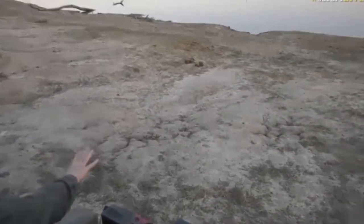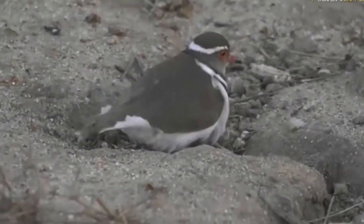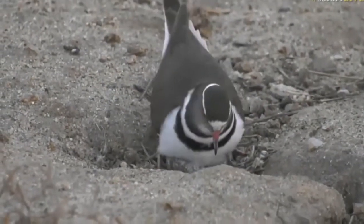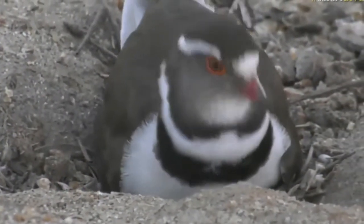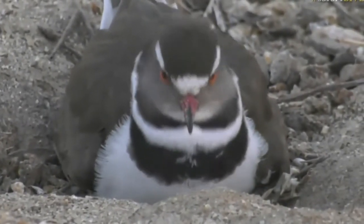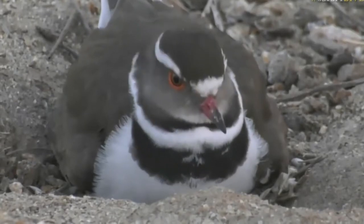I don't think she's gonna go anywhere — oh, hang on, wait! Murphy's Law — as soon as I said that, she's shuffling. We might get a view of the eggs. I don't know how many she's got; they normally lay two to three. She's just trying to keep them nice and warm, shuffling about. Oh, that's a pity, but we'll come back here.